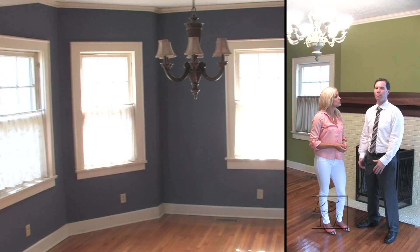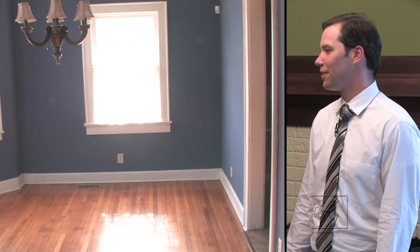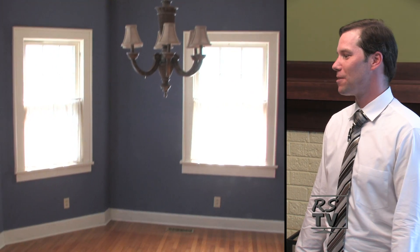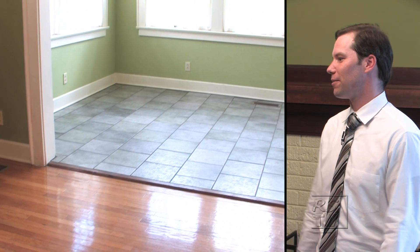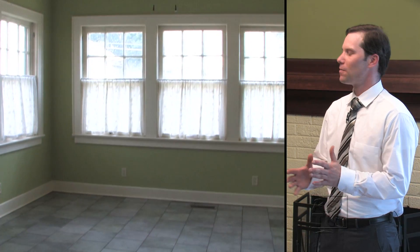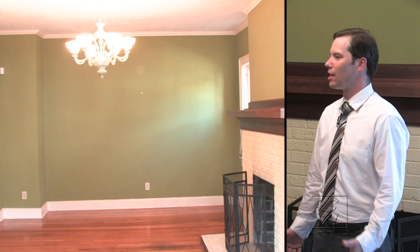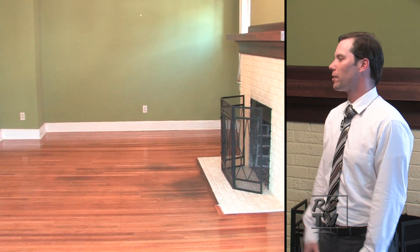Statistics show that a staged home, a well-painted, maintained home, really does bring a higher dollar amount than a home you didn't do anything to. It doesn't take a lot and you don't have to be the best painter in the world. Darker colors tend to make a room seem a little bit smaller, so if you have a smaller area like a breakfast nook or small bathroom, go with a light blue, beige, or green — a very light color can really open things up.